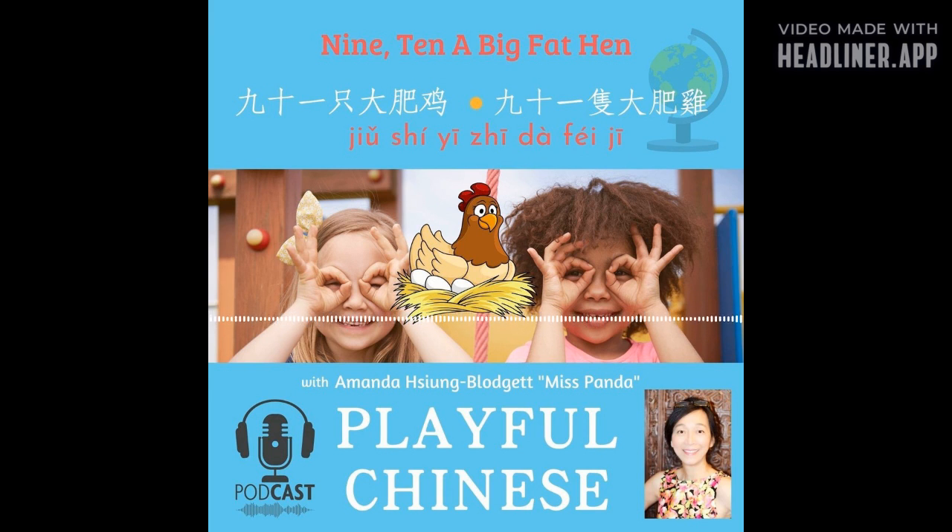下次见. Your mission is to teach someone what you have learned in this episode. Ready, set, go! 加油，加油，加油!